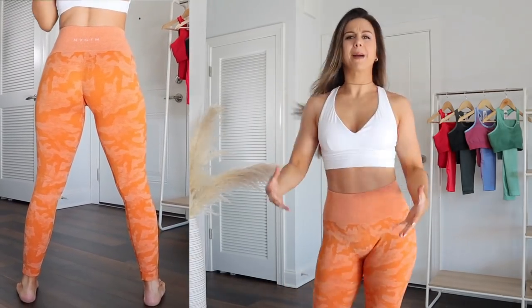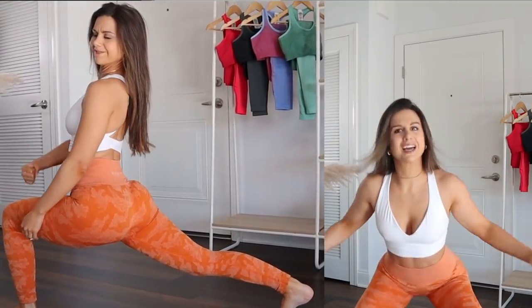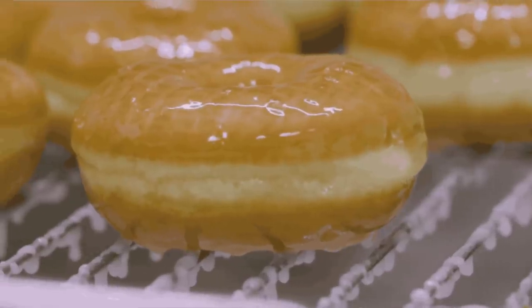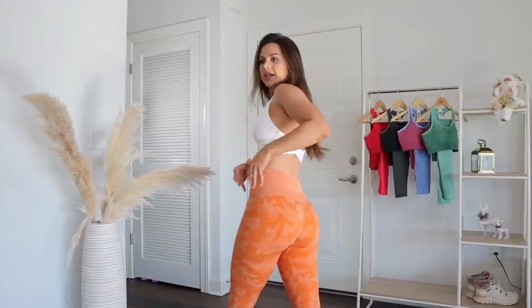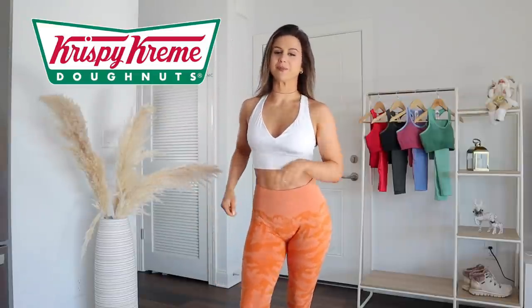Super wicking — it didn't trap any heat, didn't make me sweat up a storm. It felt very lightweight. It moved with me, with my body. It just kind of glazed over me like a glazed doughnut — you know, like that glaze that just drips over a doughnut. That's how this legging did for me. With that being said, I'm going to call these my Krispy Kreme legging.